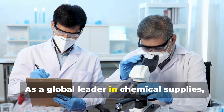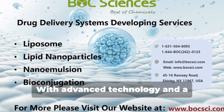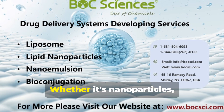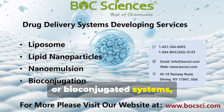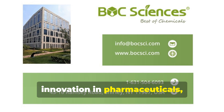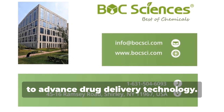As a global leader in chemical supplies, we provide comprehensive drug delivery system development services. With advanced technology and a professional R&D team, we offer one-stop service from design to evaluation. Whether it's nanoparticles, liposomes, nanoemulsions, or bioconjugated systems, we deliver high-quality solutions. Drug delivery systems are a significant innovation in pharmaceuticals, enhancing therapeutic effects and safety. We look forward to collaborating with you to advance drug delivery technology.